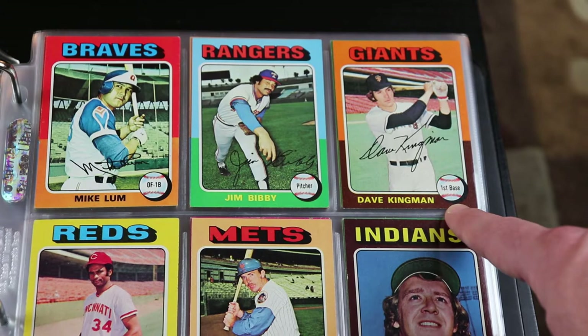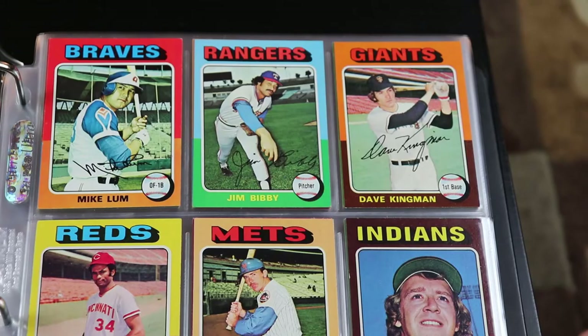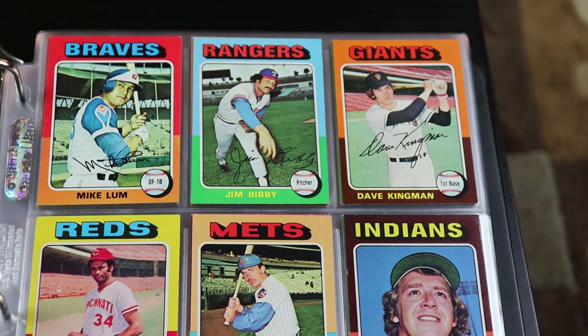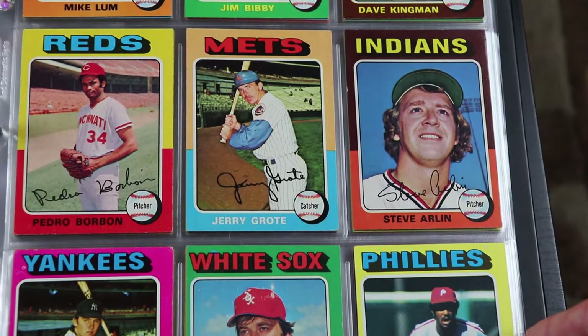There's Dave Kingman — he was kind of the Joey Gallo of his day, just swinging for the fences every time. Screw the strikeouts — swing for the fences, hit a lot of bombs. His career average was around the .220 area.